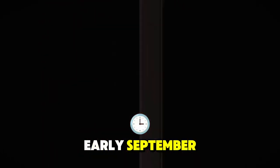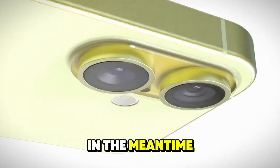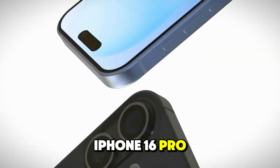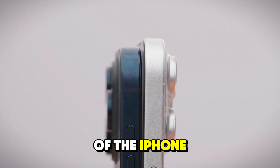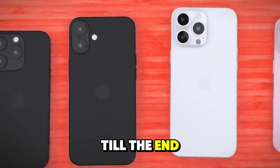Apple will reveal the new iPhone 16 series in early September. You can see exactly when that will happen in this video. In the meantime, here's everything we think is coming for the iPhone 16 Pro and iPhone 16 Pro Max, the most powerful models in the series. For details of the iPhone 16 and iPhone 16 Plus, watch this video till the end.